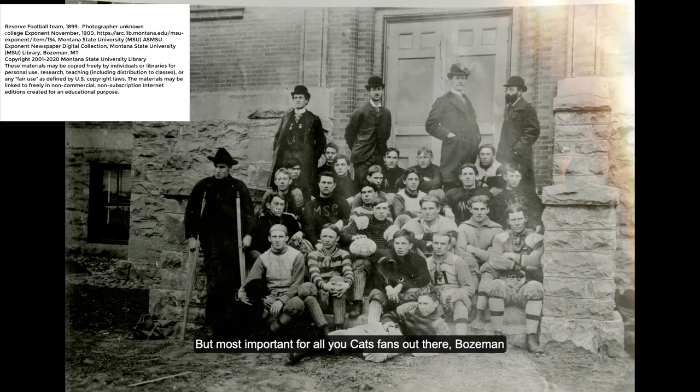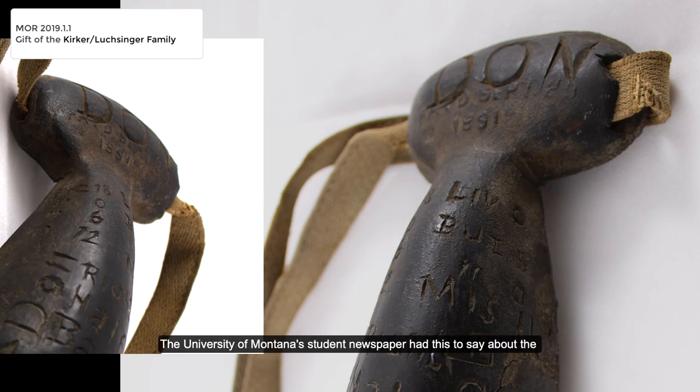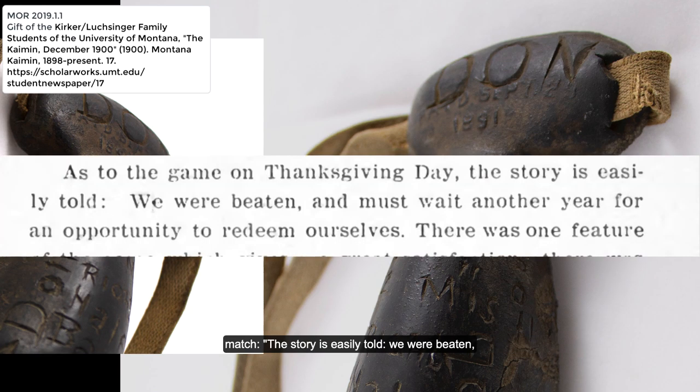But most importantly for all you Cats fans out there, Bozeman beat Missoula 12 to 11 in the 1900 Thanksgiving Day edition of the Brawl of the Wild. The University of Montana's student newspaper had this to say about the match: 'The story is easily told. We were beaten and must wait another year for an opportunity to redeem ourselves.'